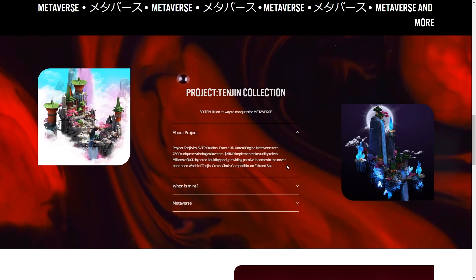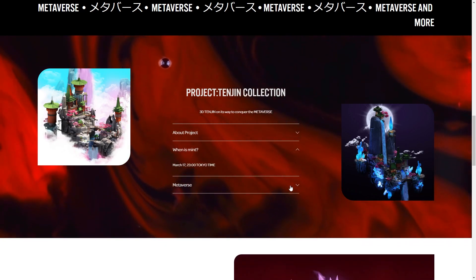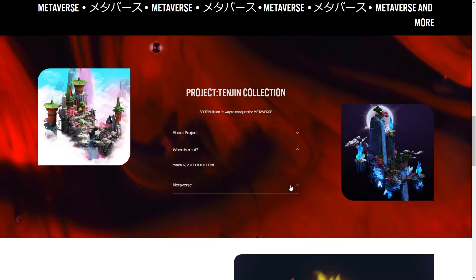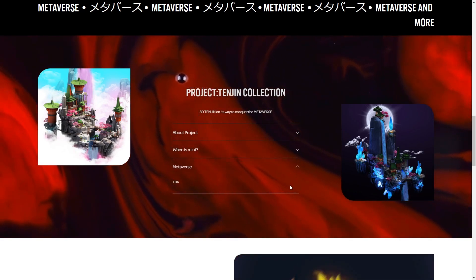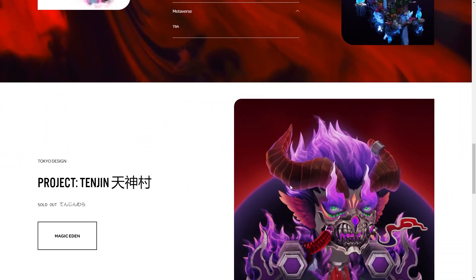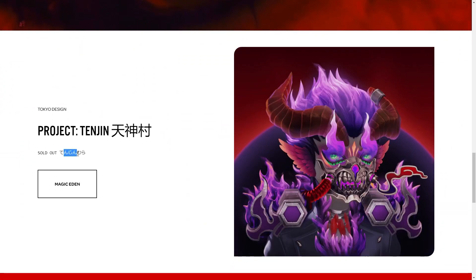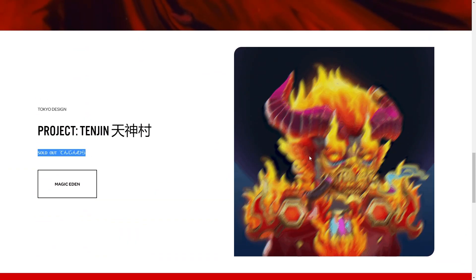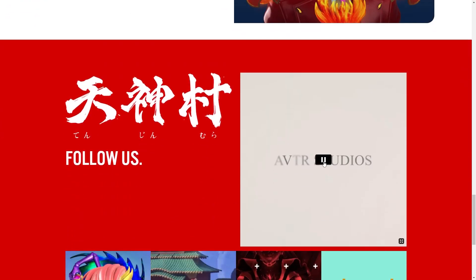Cross-chain compatible on ETH and SOL. So this looks really exciting and the mint is on March 17th at 11pm Tokyo time, so this could be a Japanese based NFT which would be really exciting. So Project Tenjin — Tenjin Mura has already been sold out here. I guess this is the specific design. They've got an awesome video here as well so let's just check that out.